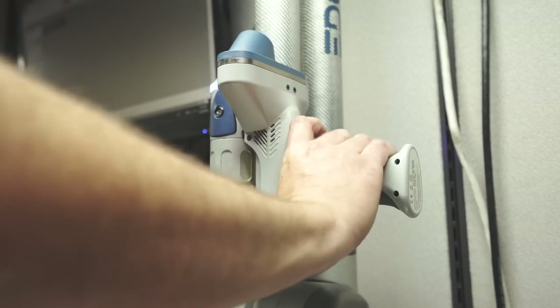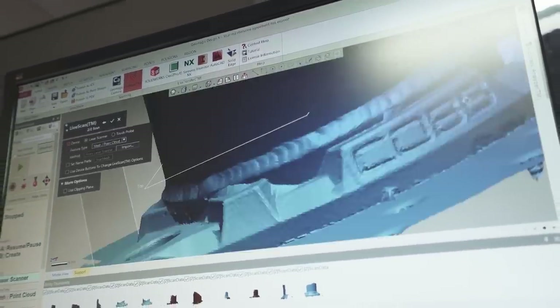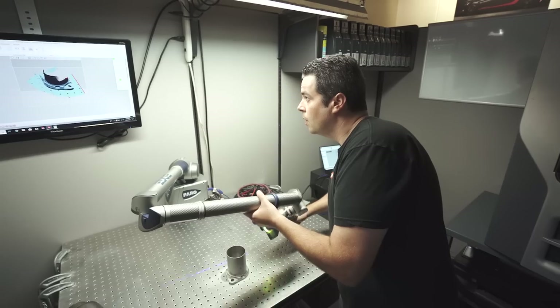Having the passion for cars allows you to work through the times where a job is a job — understanding that that part is gonna make somebody a little bit happier with their car.